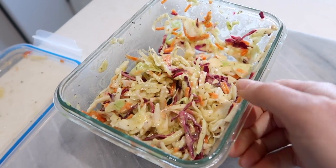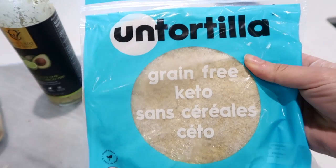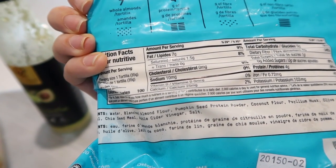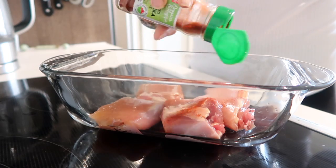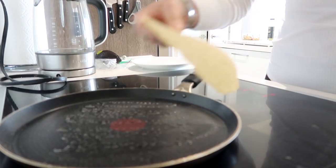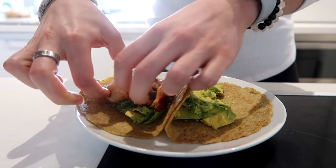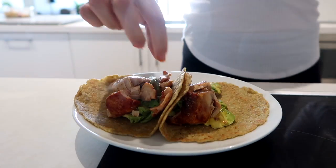I have some slaw that's been marinating with an avocado and lime dressing for about three hours to break down the cabbage. The tortillas I'm using are grain-free and keto with really clean ingredients — four grams of fiber, one net carb, and four grams of protein. I season the chicken with smoked paprika and garlic, heat the tortillas on a pan to get them browned, then add the avocado, chicken, and slaw on top.